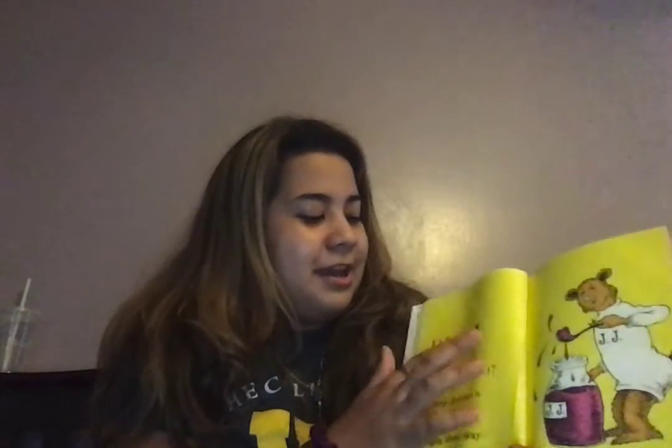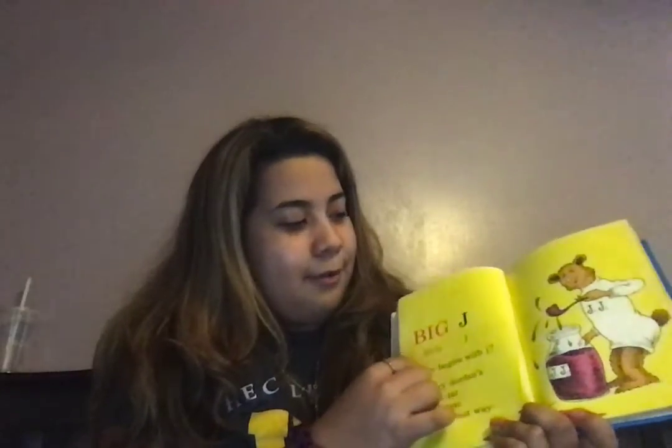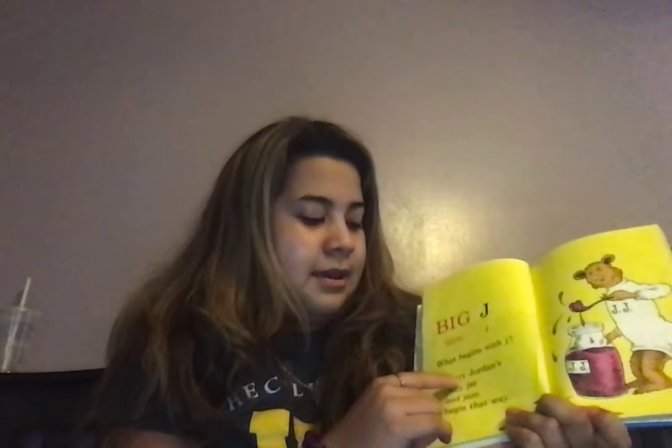Big J, little J. What begins with J? Jerry. Jerry Jordan's jelly jar and jam begins that way. So what's this? This is the jelly. Jelly.